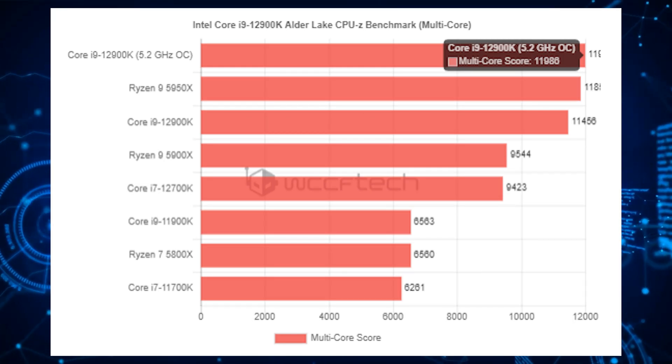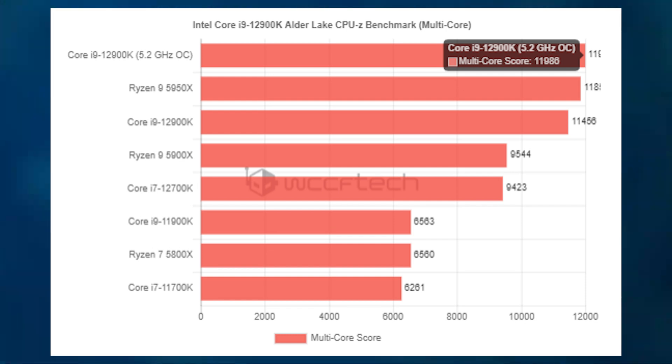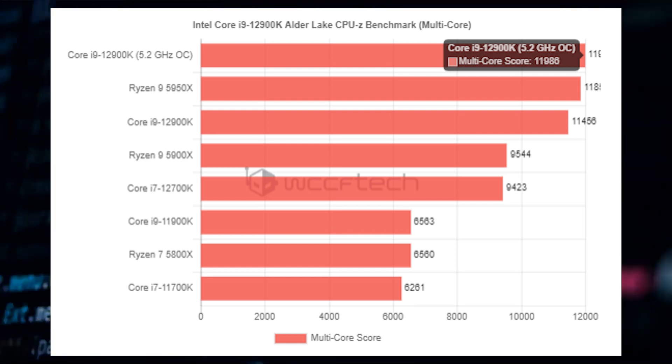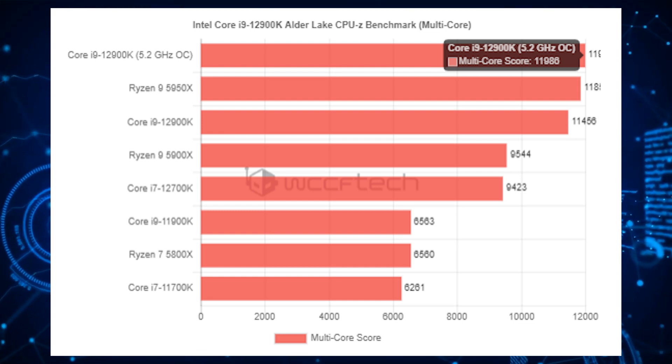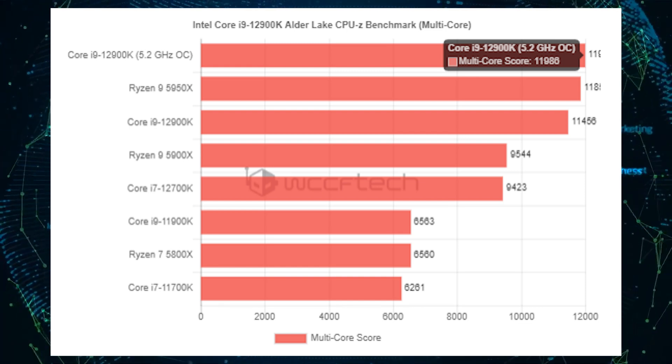The Ryzen 9 5950X offers 33% higher thread count than the Alder Lake chip, but the main thing to note is the power consumption. The Intel Core i9-12900K consumed an insane 330 watts at full load while running at 5.2 GHz. The e-cores were not touched, so pushing them might result in even higher power consumption, though not as significant as the p-cores. That's more than twice the rated PL1 TDP of 125 watts, and will require an insane amount of cooling if you plan to overclock this chip.